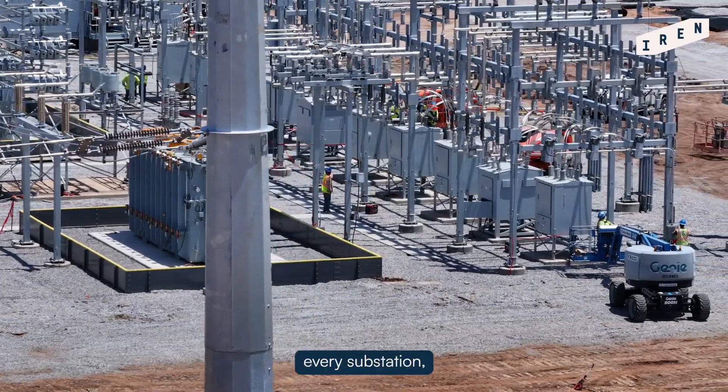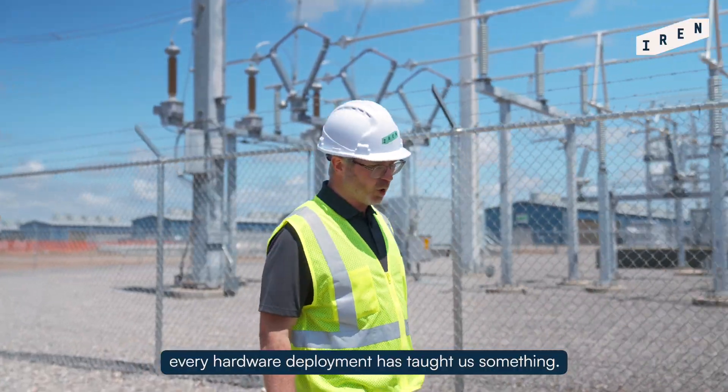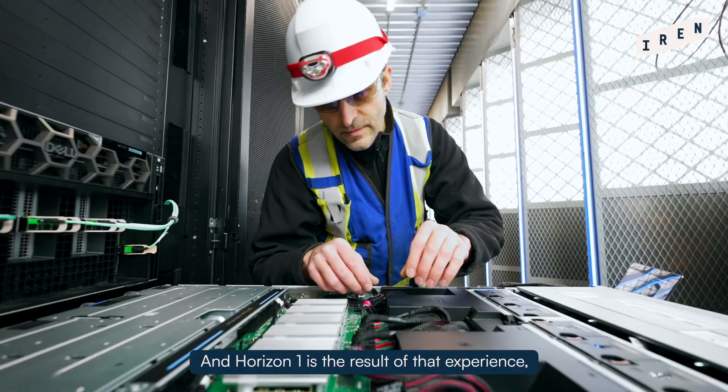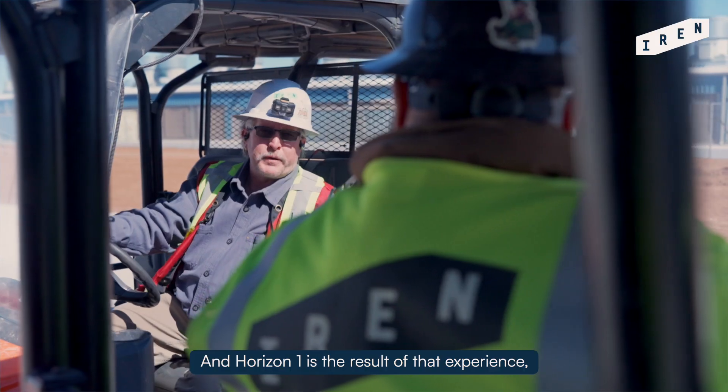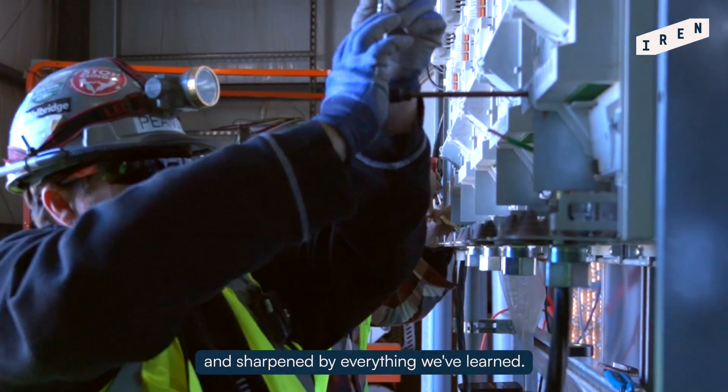At Iron, every substation, every data center, every hardware deployment has taught us something. And Horizon One is the result of that experience — scaled up, accelerated, and sharpened by everything we've learned.